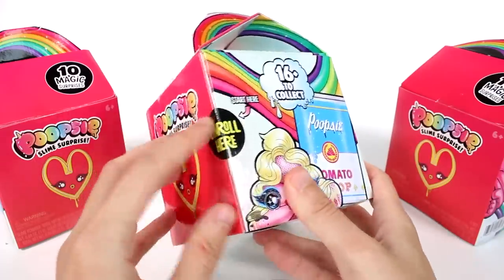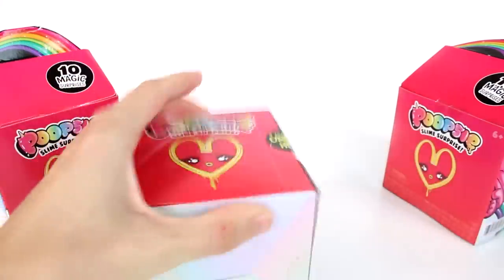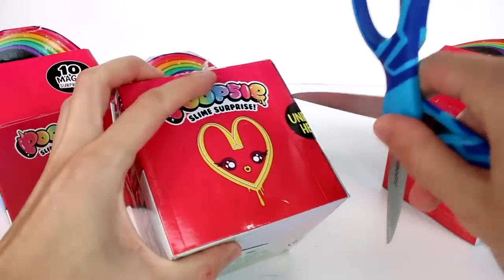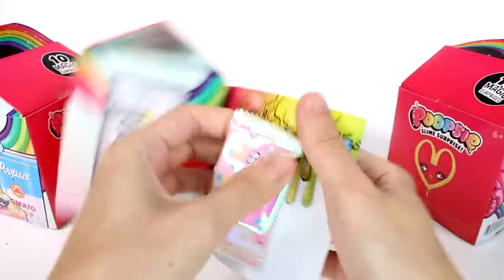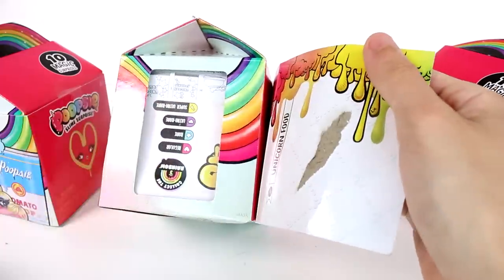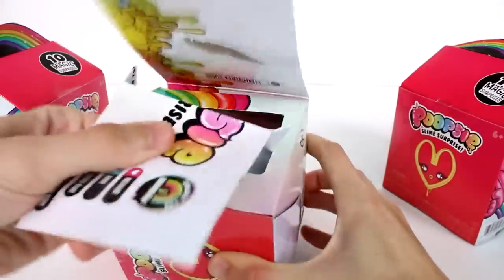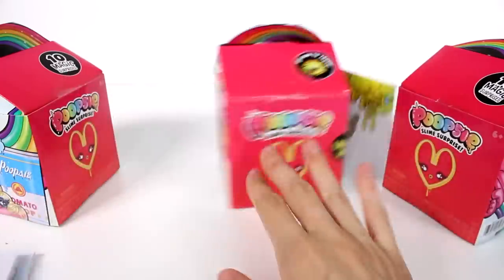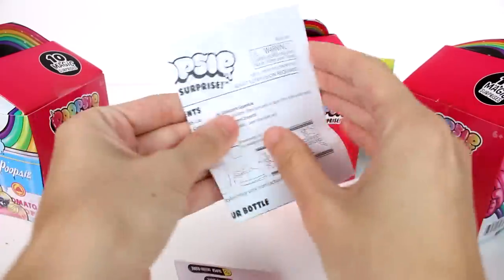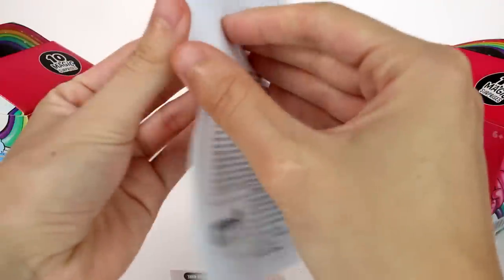I have three of them to open up with you guys today and it says we have to start here. So let's go ahead and unroll. I love these boxes. So we have the unicorn food first. I don't know, are we supposed to grab this out? It looks like we have a checklist and stuff. We'll figure it out. So we have the instructions which we will use because I forget how to do things.